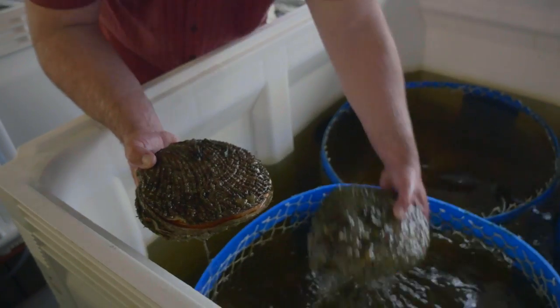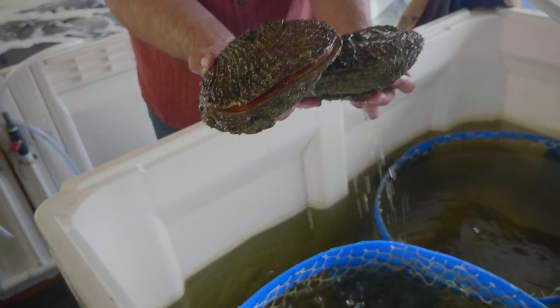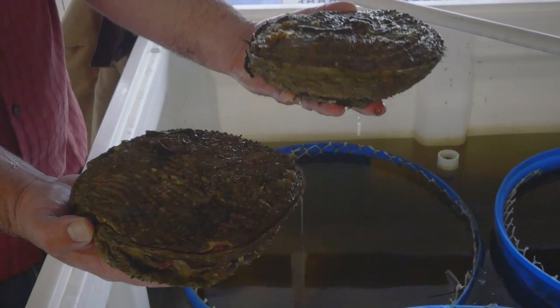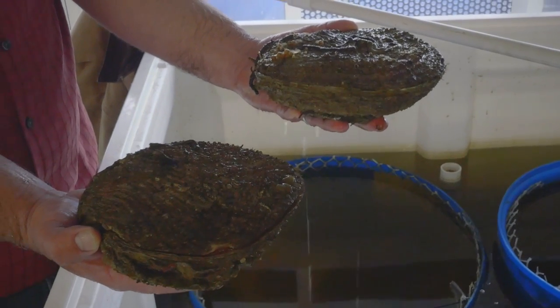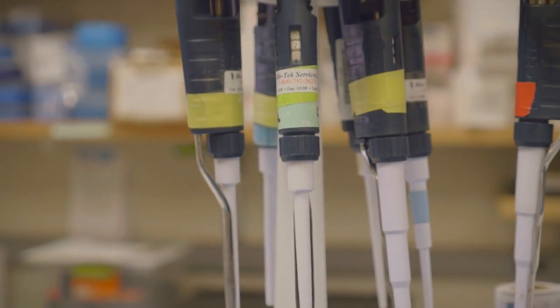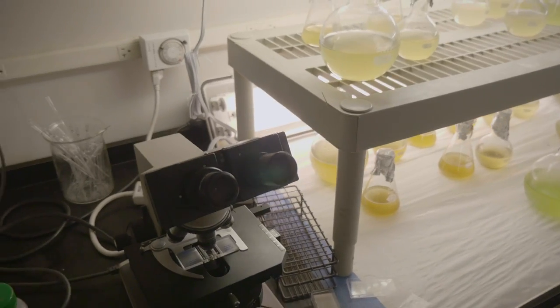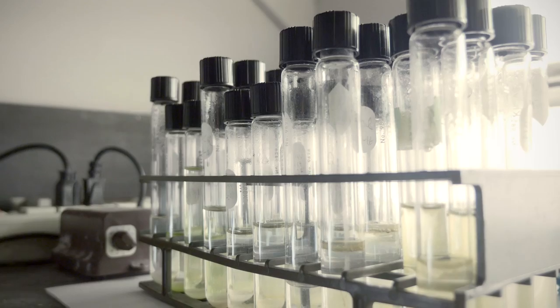It's a huge scallop, so the size of the meat is significant. Culinary-wise, it's really one of the best scallops available — it's never been available commercially. As we do the research and development of a protocol for culturing that animal, we need to be able to feed it, and what's critical for us, especially when the animal's in its larval stage, is to be able to grow single-celled, single-species algae — live algae that are sterile cultures.